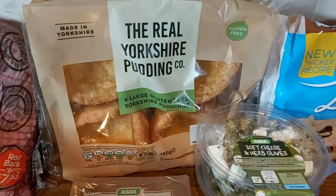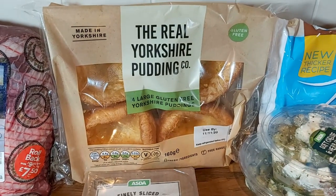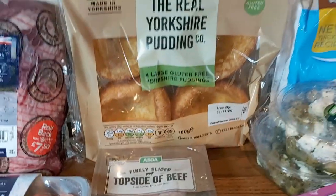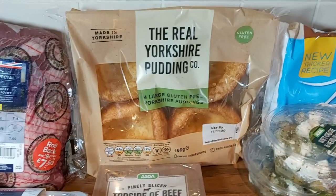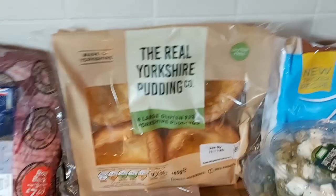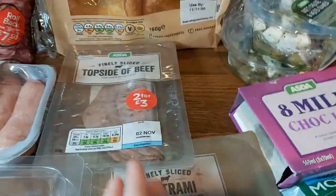Here are some Yorkshire puddings to serve with beef. Normally you can only get the frozen gluten-free Yorkshire puddings, and I know I could make my own but these are so convenient. I'm going to freeze these after taking two out. They're still 114 calories each, which always surprises me — ready-made Yorkshire puddings have very few calories. They're great if you're struggling for a quick lunch idea: just whack them in the oven, add some beef like this topside, some frozen peas and instant gravy, and you've got a really fast, low-calorie meal.